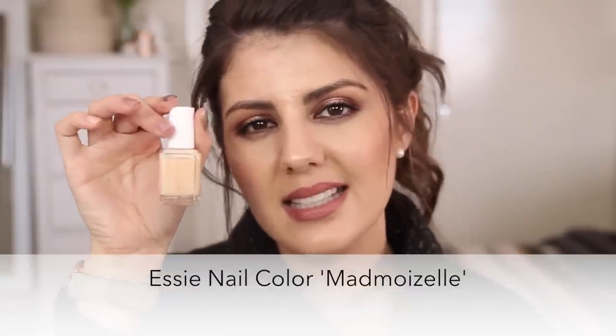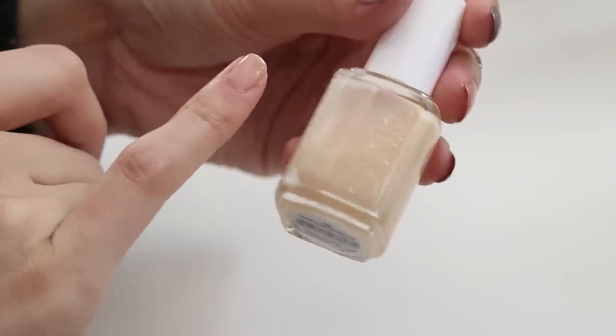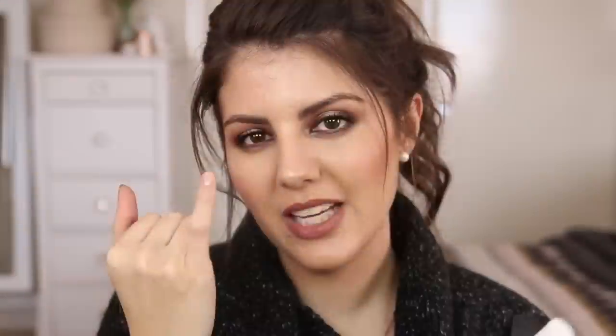The last one is Essie Mademoiselle — a semi-sheer nail polish that gives your nails a milky, slightly peachy, peaches-and-cream kind of finish while still letting you see the natural nail through it. It's great for a French manicure, or for times when I don't really want nail polish on but want my nails to look polished and done. Rather than just a clear coat, I might use Essie Mademoiselle — really nice for that kind of finish.